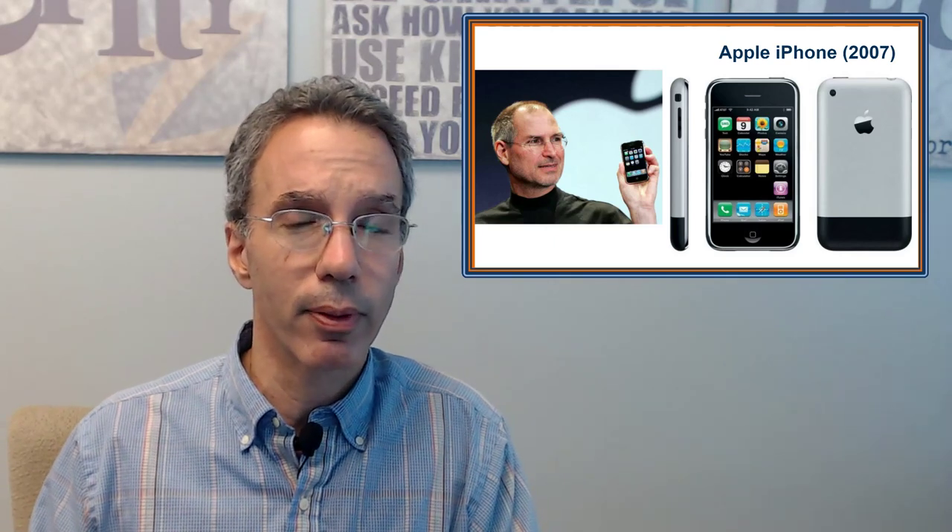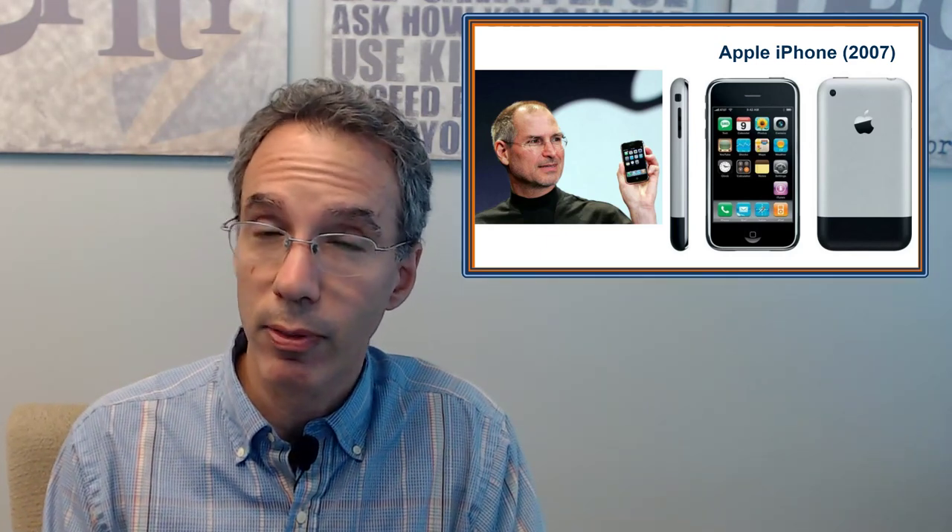But then this happened — Steve Jobs came out with the iPhone, and it was a departure because there was no keyboard. He basically combined the iPod music player, which already had that shape, then added the phone and web browsing, and it really started to take off. The Blackberry didn't go away right away — people were addicted to it. In 2009, President Obama during his transition period was fighting to keep his Blackberry, saying they were going to have to pry it out of his hands, and he finally got approval to keep it. But the iPhone really started to take over.